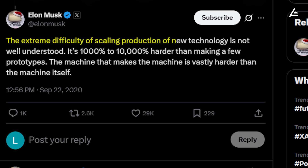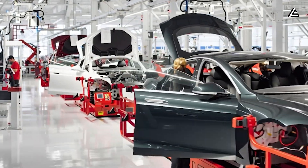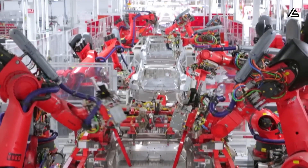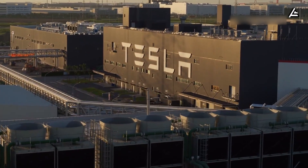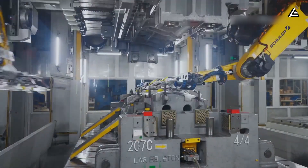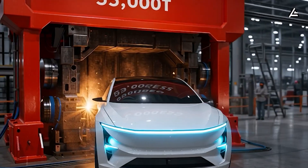The extreme difficulty of scaling production of new technology is not well understood. It's 1,000% to 10,000% harder than making a few prototypes. The machine that makes the machine is vastly harder than the machine itself. Across Tesla's entire manufacturing ecosystem, no equipment represents the company's production-first philosophy more clearly than the 55,000-ton gigapress.